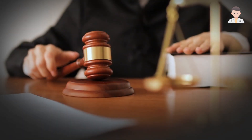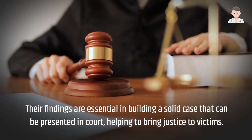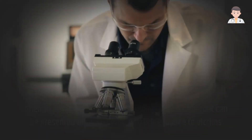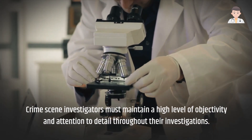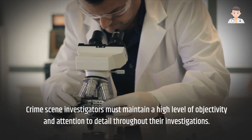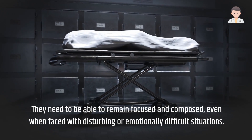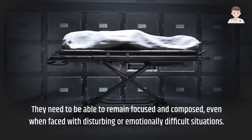Their findings are essential in building a solid case that can be presented in court, helping to bring justice to victims. Crime scene investigators must maintain a high level of objectivity and attention to detail throughout their investigations. They need to be able to remain focused and composed, even when faced with disturbing or emotionally difficult situations.